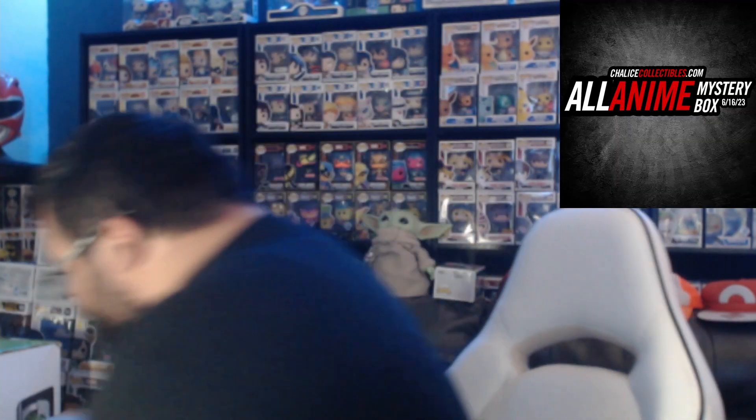What's going on guys, welcome back to a brand new Funko Pop video here on the channel. I haven't done one of these in a very long time, but Chalice Collectibles dropped a brand new mystery box. We bought five of them, so this series is going to be cut up in five different sections to see which box is the best. If you're excited, drop a like and subscribe so you don't miss any of the series.